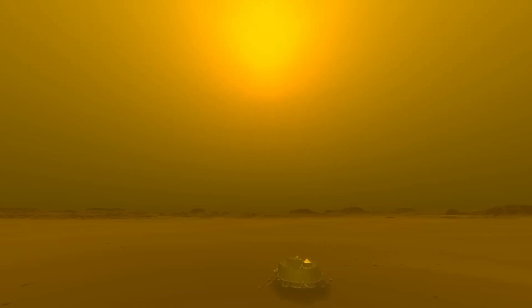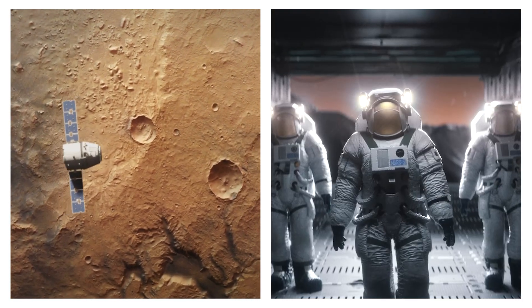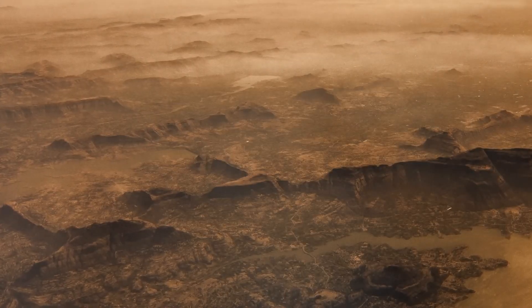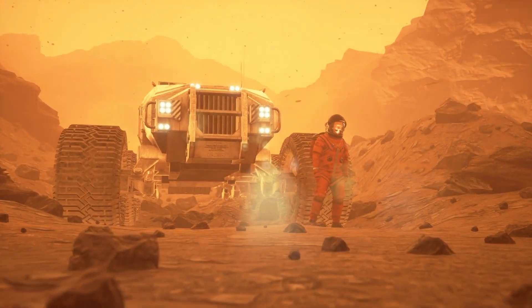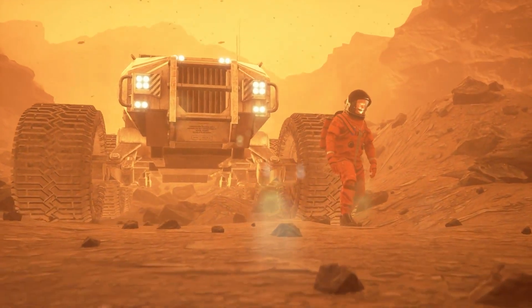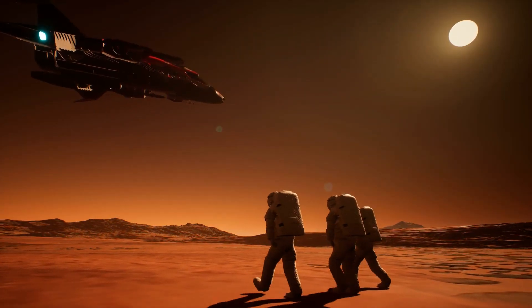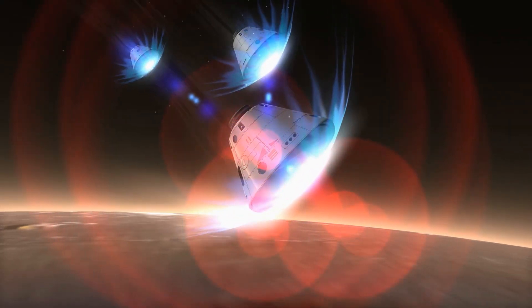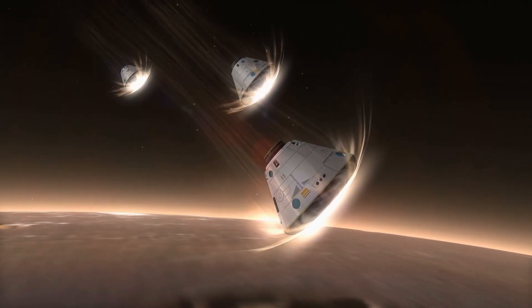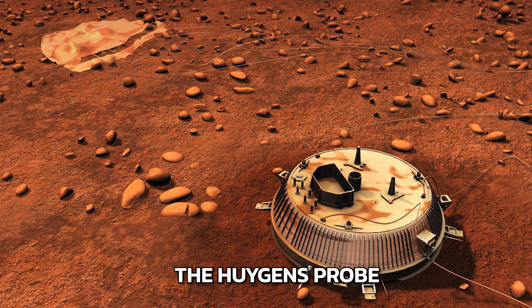The first step in colonizing Titan would be to establish a foothold, likely through a series of robotic missions followed by human explorers. With a surface temperature of around minus 180 Celsius or minus 290 Fahrenheit, the challenges of Titan's harsh environment necessitate robust planning and innovative engineering solutions. Landing on Titan would require spacecraft with specialized engineering capable of withstanding its dense atmosphere and cold temperatures. The atmosphere would be quite helpful in burning off excess speed, but if the rocket came in too fast, friction could cause it to burn on entry.